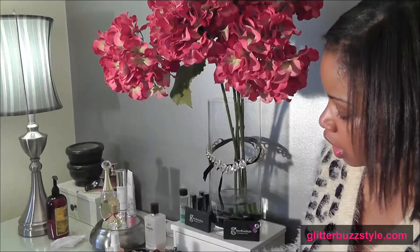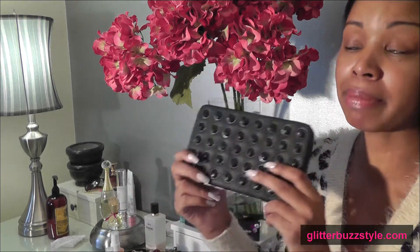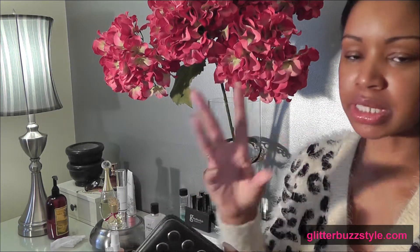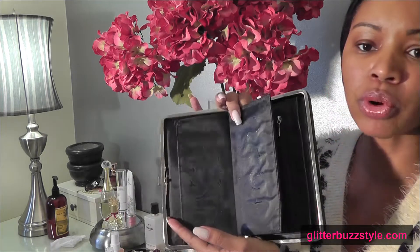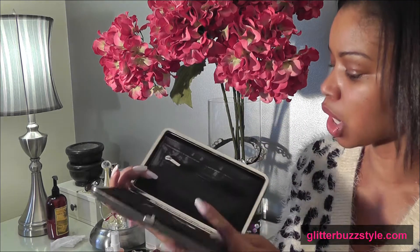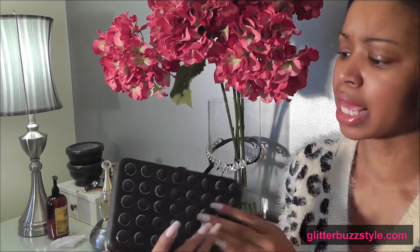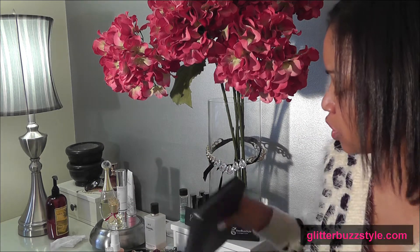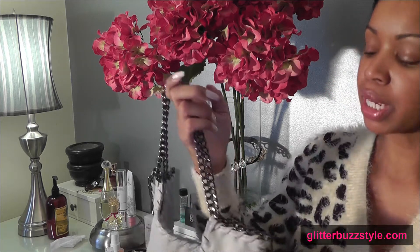Next up is this beautiful dazzling clutch. There might be a few little stains from makeup in it — I tried my best to clean it. It's great for your money, ID cards, and change. I've used this quite a lot and would bring it with me for a night out with my makeup, which is why there's a little makeup residue.